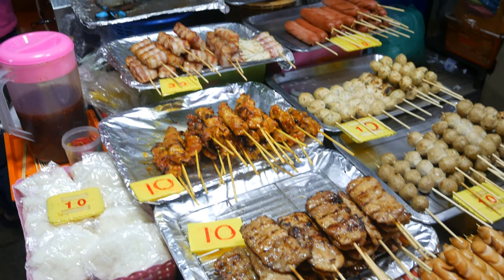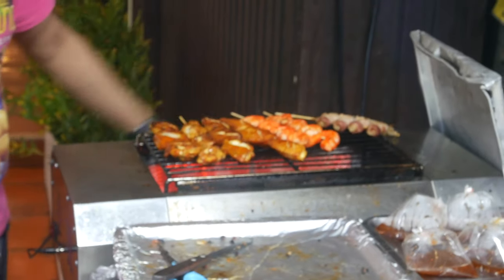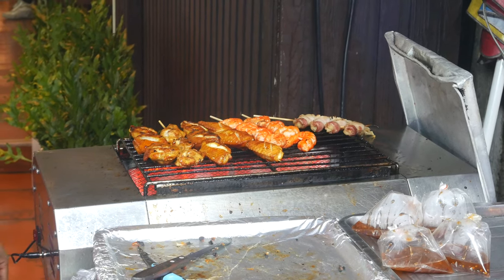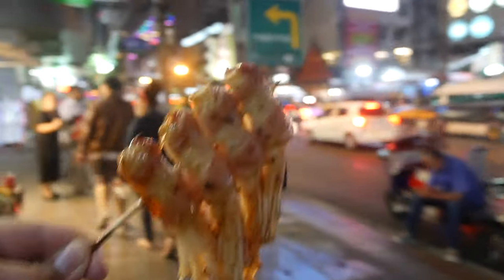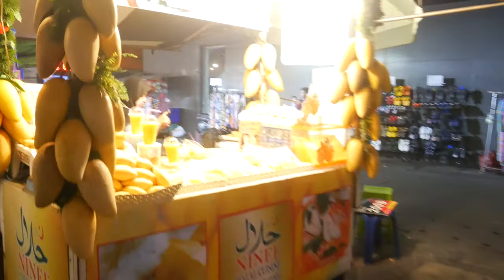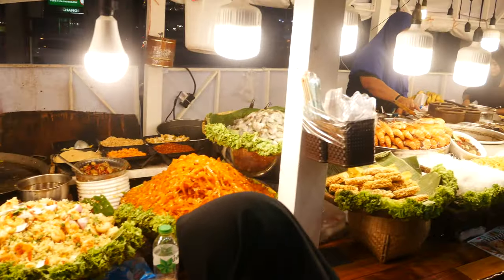So right outside our Airbnb, we found this street food place and they serve lots of grilled stuff, so we had to try it. We're here at Platinum Mall, and outside the mall there are many food choices that you guys can check out.